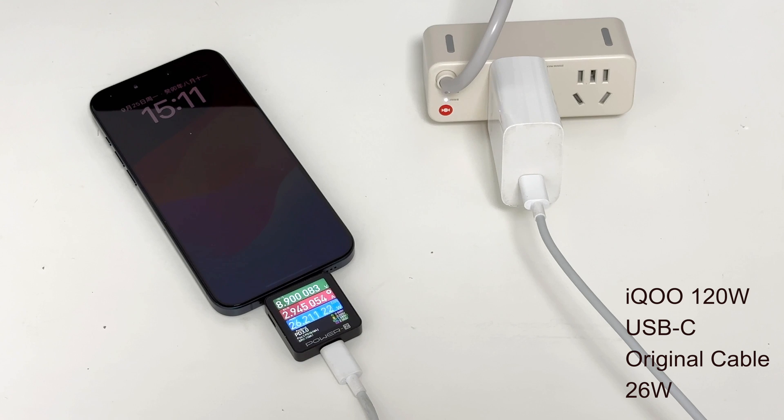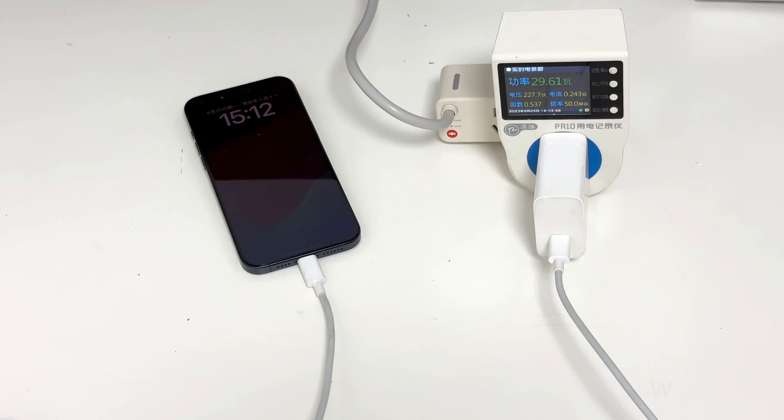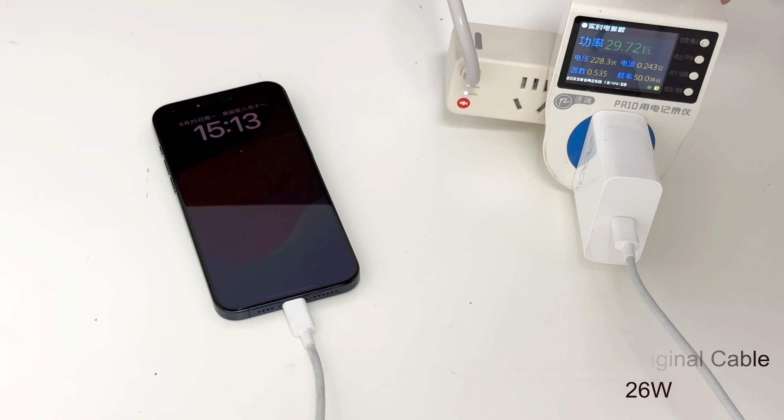Let's try to charge the iPhone 15 with two iQOO USB-C chargers. Since both chargers are compatible with the 65W PD protocol, there is no problem when charging the iPhone 15. The charging power is about 26W.